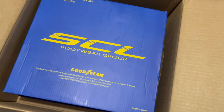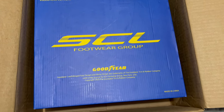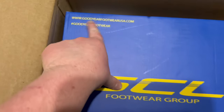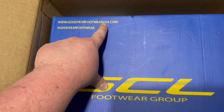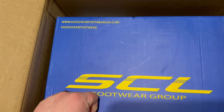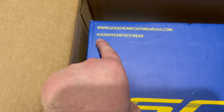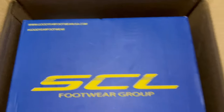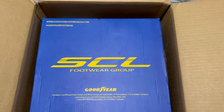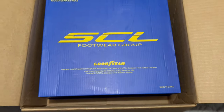Made in China. These were shipped to me straight from Canada — that's what the tracker said — so I'm not really sure what the 'Goodyear Footwear USA' label is about. Hashtag gotta love it. But the classic blue with yellow font — that's a classic Goodyear thing.